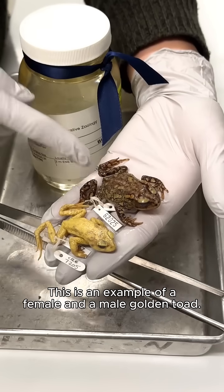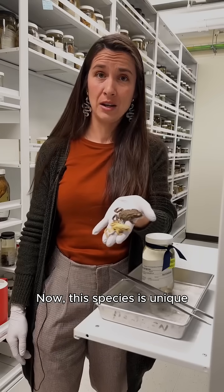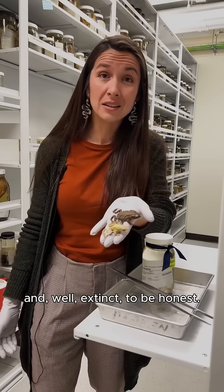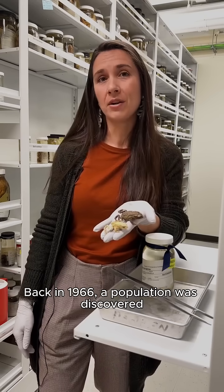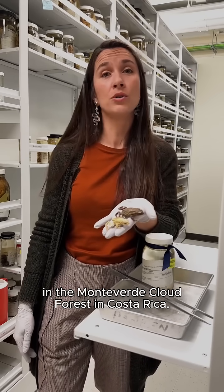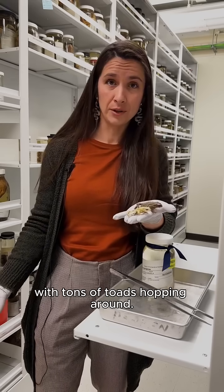This is an example of a female and a male golden toad. Now, this species is unique and, well, extinct, to be honest. Back in 1966, a population was discovered in the Monte Verde Cloud Forest in Costa Rica. It was abundant and super populous, with tons of toads hopping around.